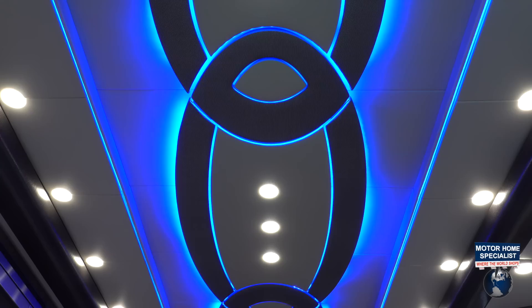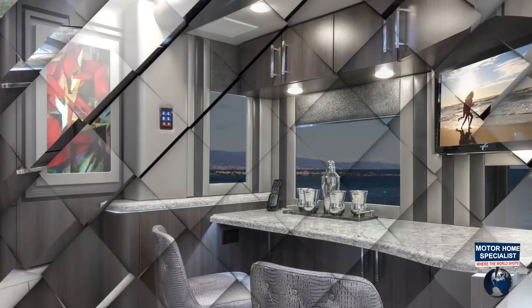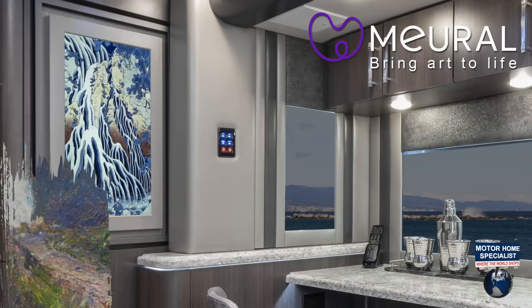and an extraordinarily designed ceiling feature with a multi-color decorative lighting package and cleverly concealed AC intakes and returns throughout. You can enjoy the ambiance of the built-in fireplace year-round, as well as change the look and feel of the coach with Mural at a swipe of your hand. The feature wall in the galley displays Mural's digital art exhibit.